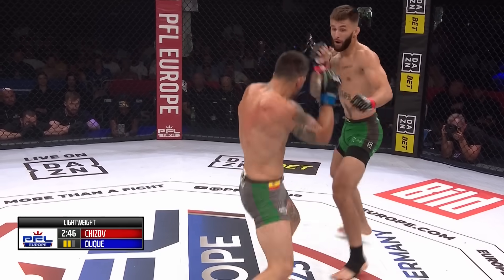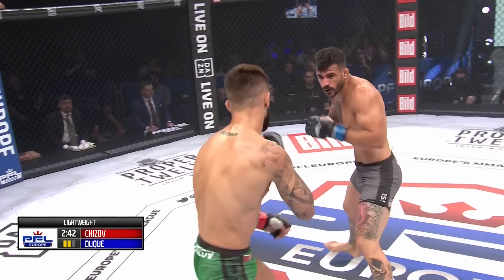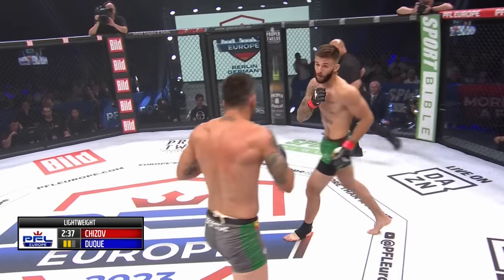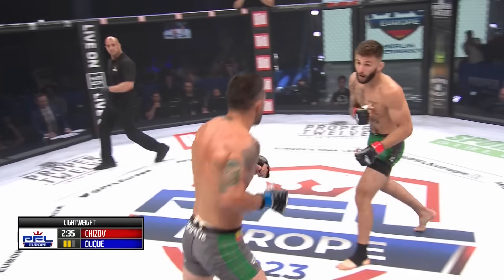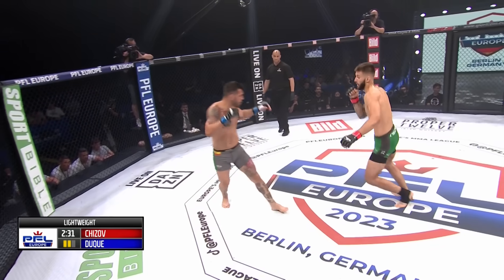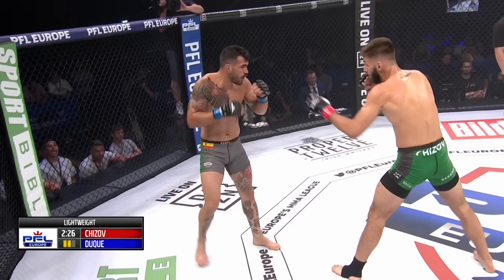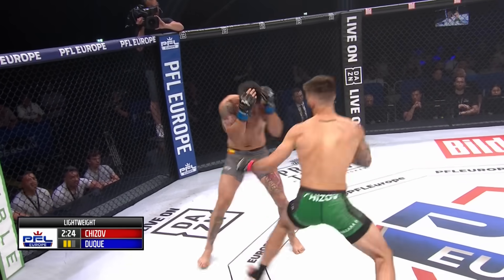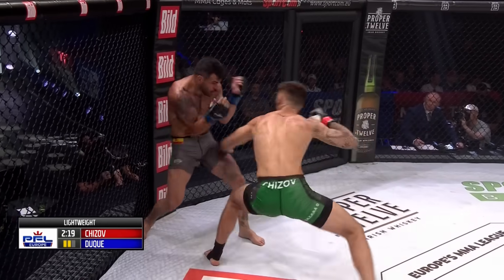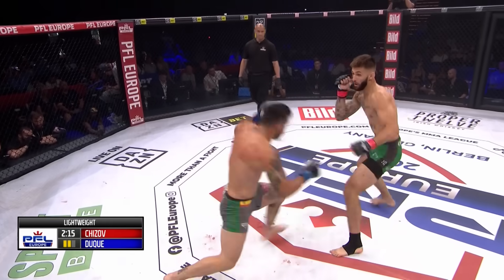A nasty jab there — good head movement from Duque on the second one, but that was a good jab, caught him moving in. Great movement again from Chijov. A beautiful right hand to the body again — it looks so easy. Looking out for that left hook to the head; I think he's setting it up with that body shot. A gorgeous straight right to the body, definitely digging deep into the internal organs of Akkoidan Duque.